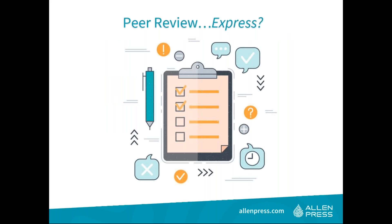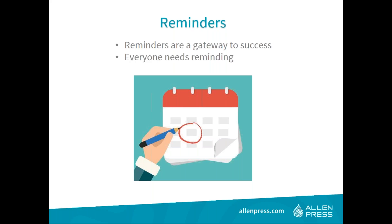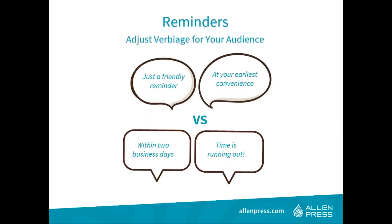Let's start at the beginning with the peer review process. You need to use your peer review platform to the best of its ability. If you haven't installed auto-reminders for lateness, it would be a good idea to start. When there are reminders for reviewers, be sure you also include auto-reminders for editors and authors. People get busy and need reminding. Words like 'just a friendly reminder' or 'at your earliest convenience' can go far.